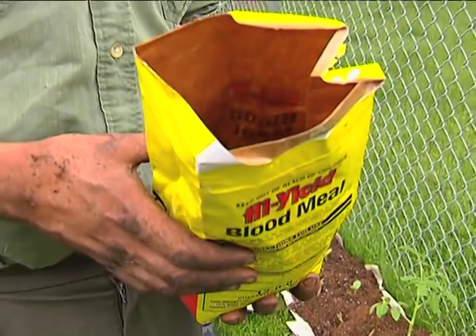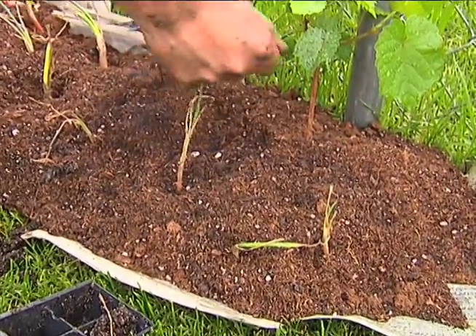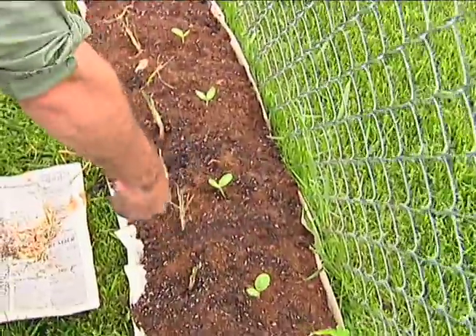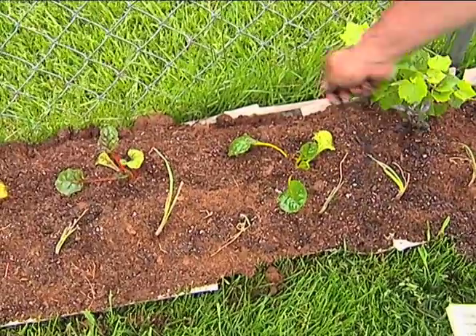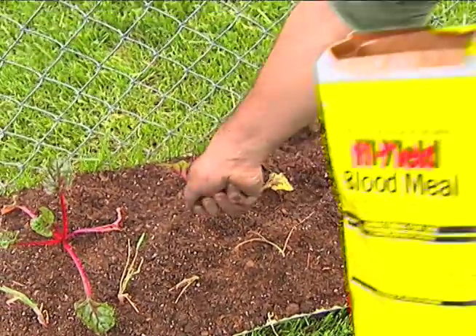Blood meal is a product I like to use. It's a source of nitrogen and fertilizer for your plants. It's a blood product, and you can get it at any nursery. You can also use it for rabbit control — rabbits don't care for the smell. Probably your best rabbit control is fencing, but since our whole yard is fenced and we have a dog on all three sides, I'm going to try the blood meal and might add a fence later. I'll sprinkle just a little bit in here. I generally try not to get fertilizer on the plant itself, as it can burn plants — just a little dusting. Make sure you wash your hands when you're done.